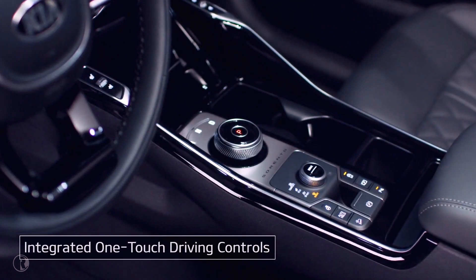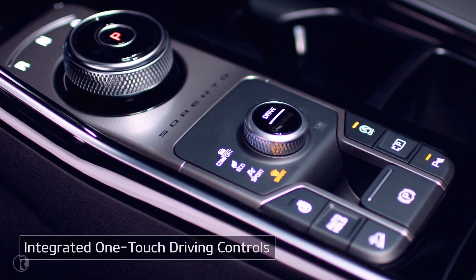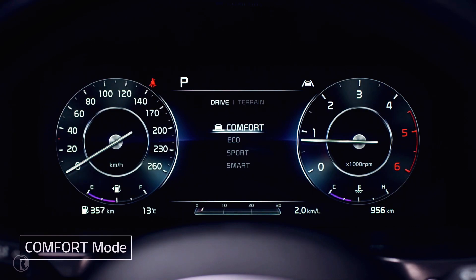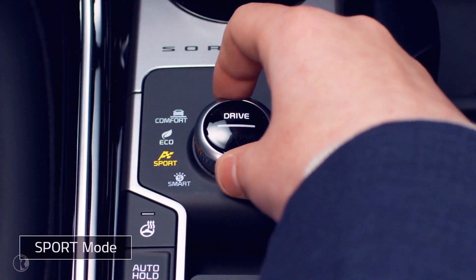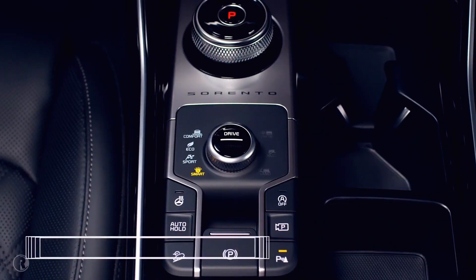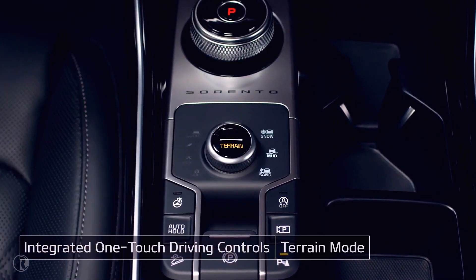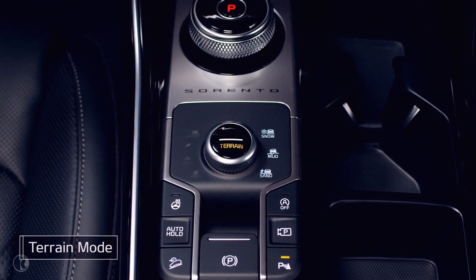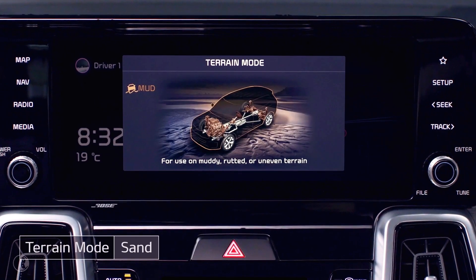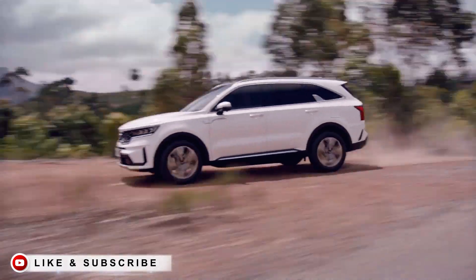You can choose from a variety of driving modes to suit your driving preferences or road conditions: the soft, comfortable driving of Comfort mode; Eco mode for economical driving; Sport mode for dynamic driving; or Smart mode, which adapts to suit conditions and your driving style. Terrain mode controls the all-wheel drive, engine, transmission, and braking system to improve performance in snow, mud, or sand. It adjusts the distribution of torque to the front and rear wheels to maximize traction and provide sufficient power when starting to move.